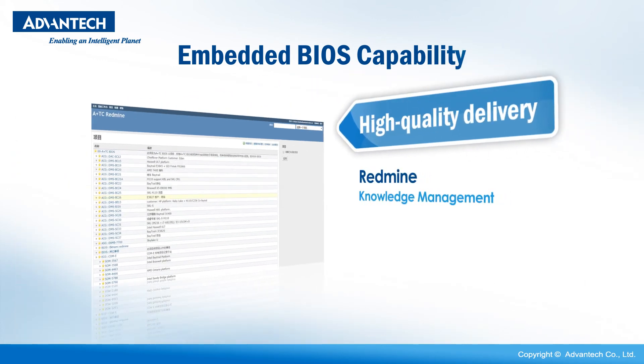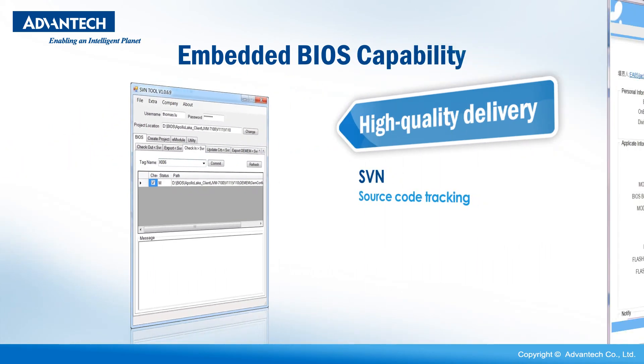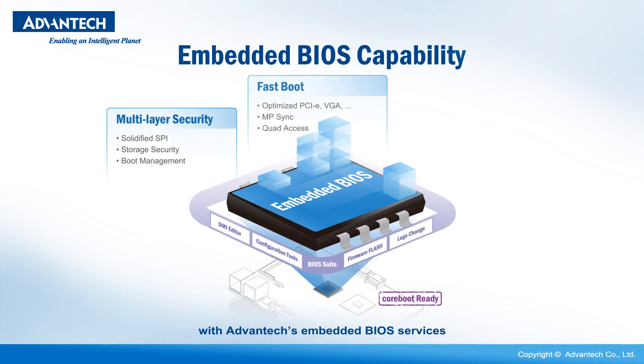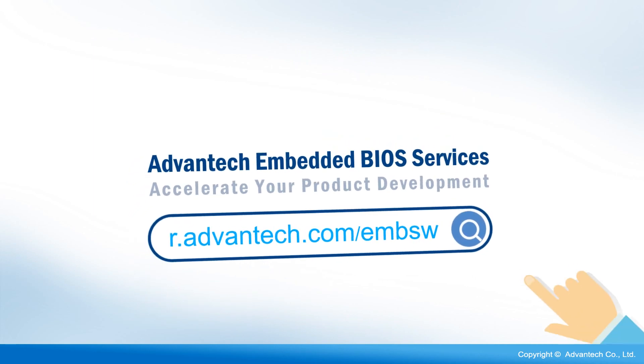Management systems include Redmine, knowledge management, SPM, source code tracking, eFlow, and process control and management. Accelerate your product development and time to market with Advantech's embedded BIOS services. For more information, please visit our website.